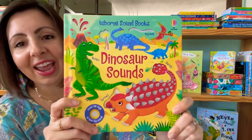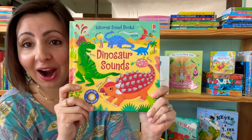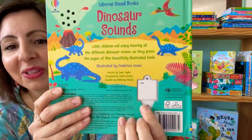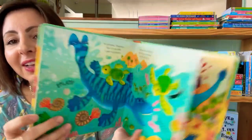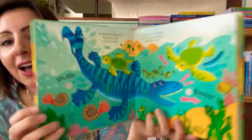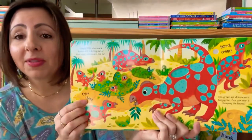We also have a new book in our sound series. This is Dinosaur Sounds. We all have a dino lover in our house, right? These books always come with a great on-off switch so you control when it gets to be played with. There are beautiful illustrations in here. Your kids will love seeing all the different dinosaurs, learning their names, and also hearing some of the sounds they might have made.